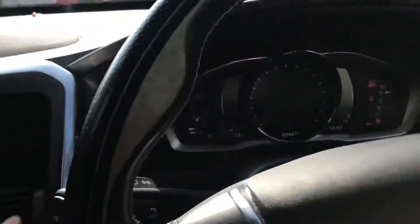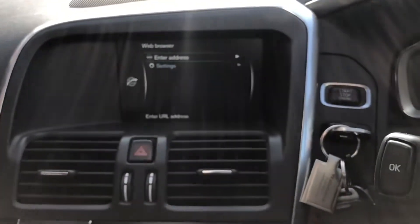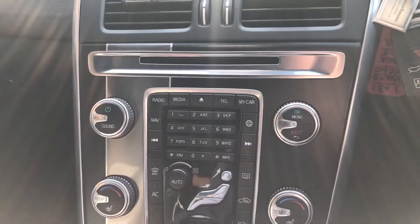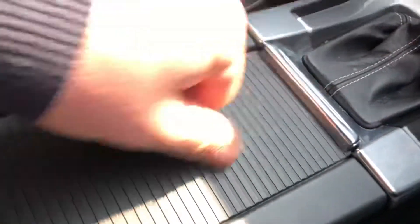Two sets of keys, push button start, cruise control, voice command, auto lights and wipers, satellite navigation, DAB radio, Bluetooth phone, web browser, heated front seats, heated front windscreen as well. The car's automatic, there's a 12-volt socket, USB and auxiliary.